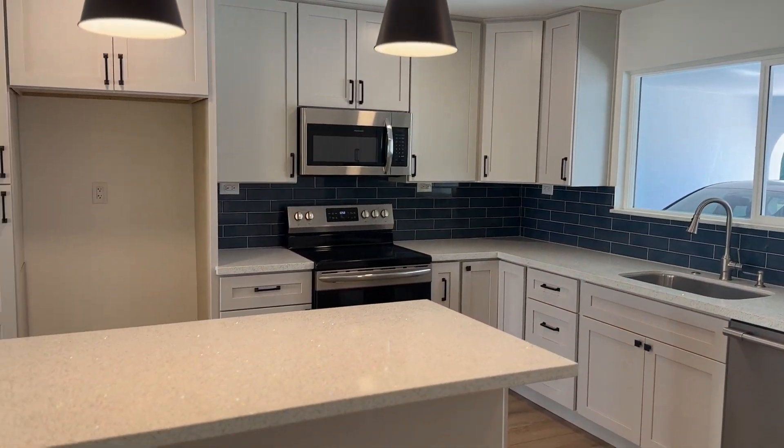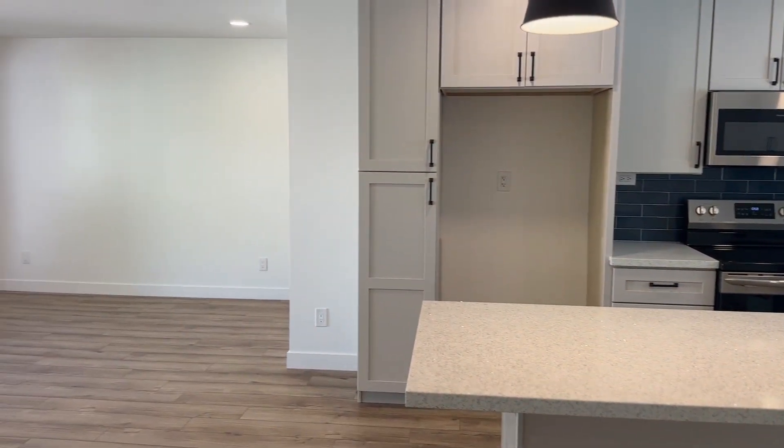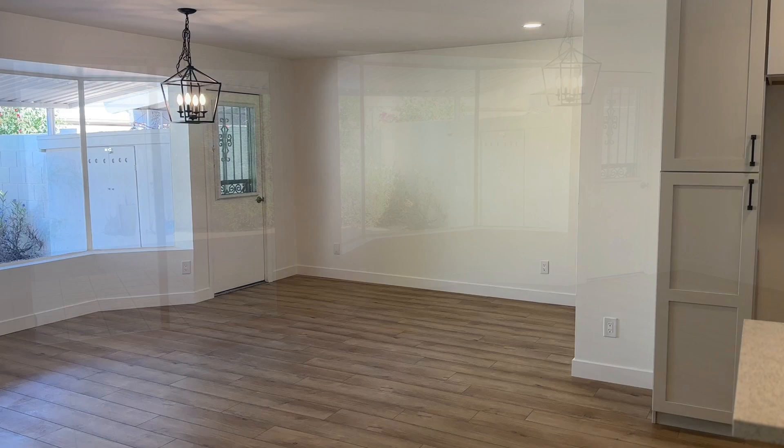Welcome to 7836 East Highland in Scottsdale 85251, up here in Villa Monterey. This is a 55 plus historic district community. Two bedroom, two bathroom, 1495 square feet, built in 1965.